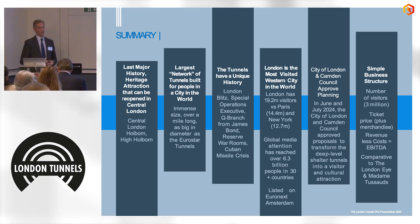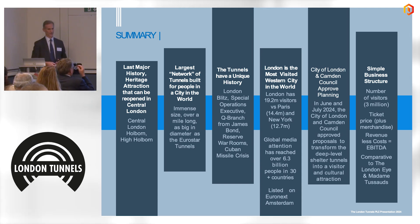The business structure is simple. Comparing to the London Eye or Madame Tussauds, it's really about how many visitors go down there, what the ticket price is, minus the cost of operating — that generates the revenue, and the valuation follows from that.